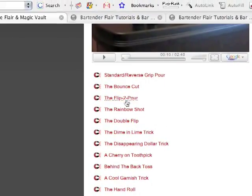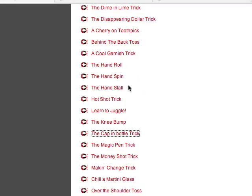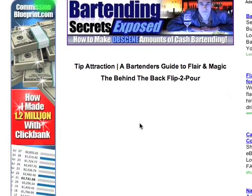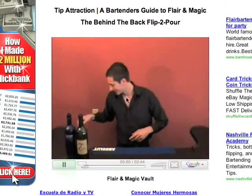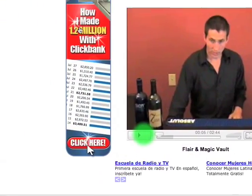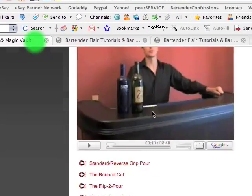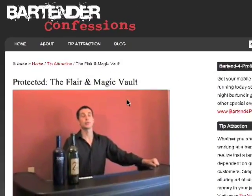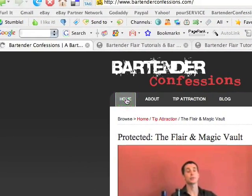Let's do another one — behind the back toss. This is a fun flare one. We'll do this one anyways. Real easy flare — you just do the trick and then I show you how to do it so you can be doing it in no time. That's it you guys.